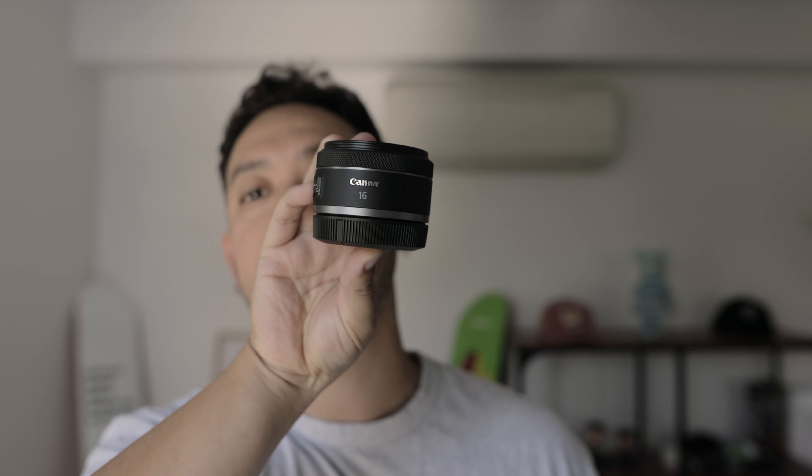The last lens I might be bringing - I'm not too sure yet - is the Canon 16mm f2.8. It's nice and small and compact. I use this lens a lot for vlogging and talking to the camera. I'll probably bring it since it's so small and easy to pack.